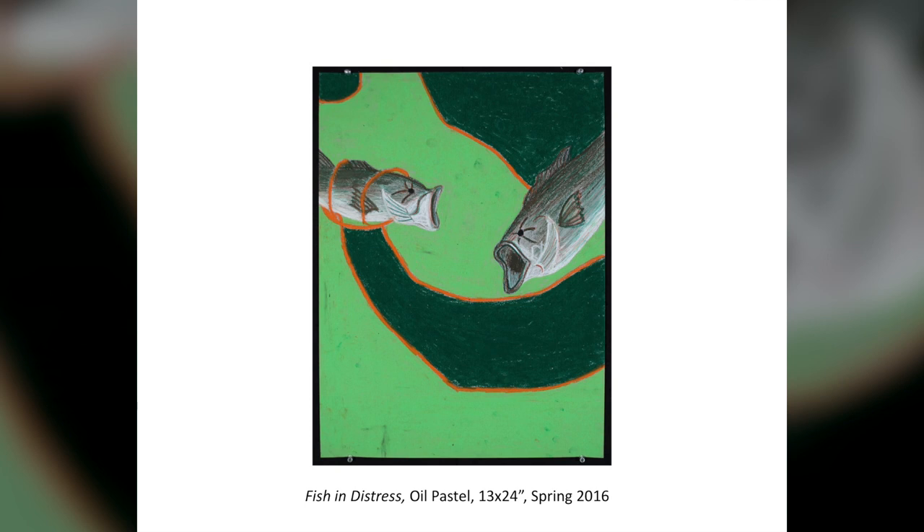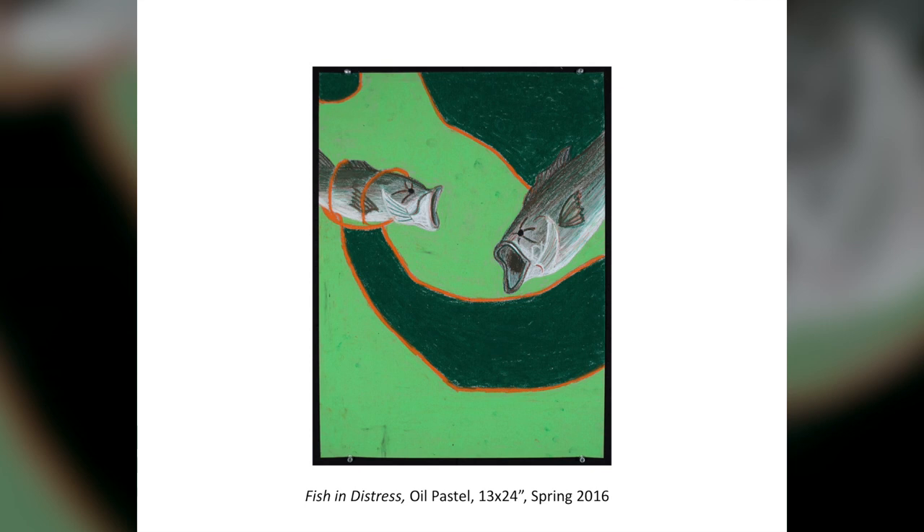Drawing Two — we're about to take a step back, because Drawing One ended well and Drawing Two does not begin well. 'Fish in Distress.' I hadn't worked with oil pastels in I don't know how many years — I was literally still using the same oil pastels I had in kindergarten.